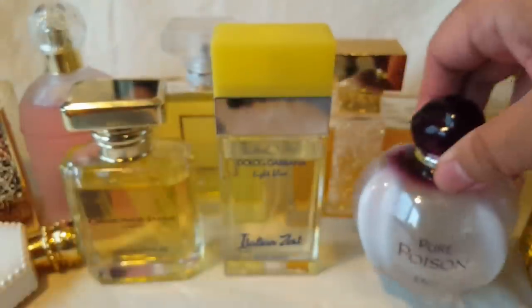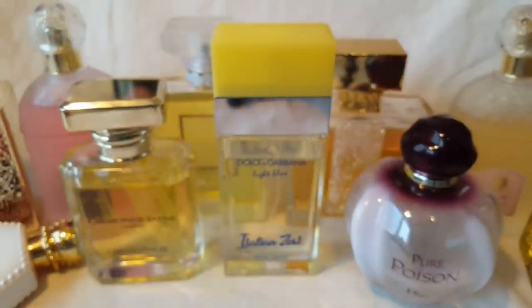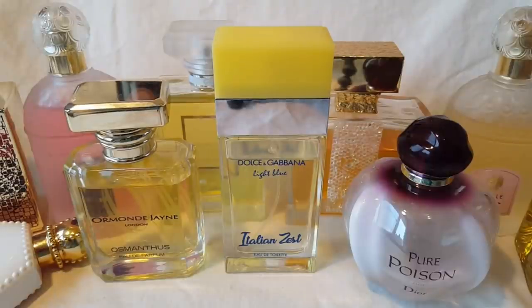That was my top 10 best smelling flowers and perfumes that represent those flowers. Thank you so much for watching. Let me know in the comments what your top three best smelling flowers are and the perfumes that focus on them. I'll see you guys next time, bye!